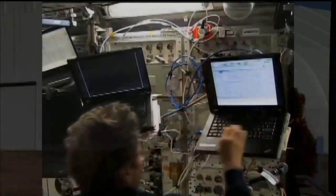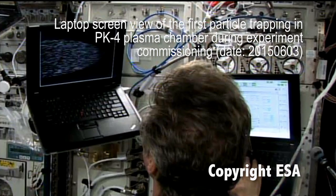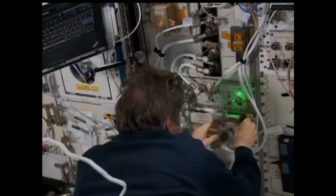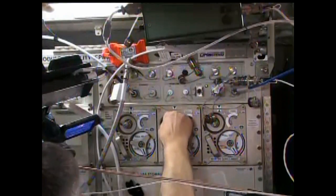PK-4 stands for Plasma Crystal 4 and it's basically a chamber to create plasma under microgravity. It's a cooperation between ESA and Roscosmos in Russia, and it will be done in the European module Columbus. The other particularity is that it's not an experiment with one scientist — it's a laboratory. The experiments are led by a consortium of scientists from across Europe and also from Russia. So it's a good cooperation.